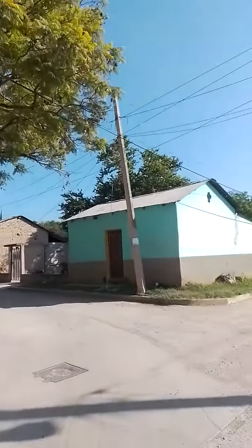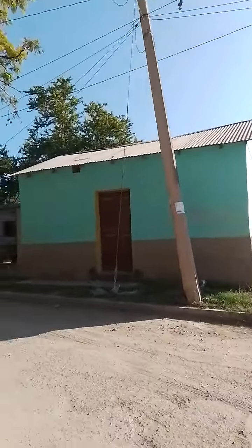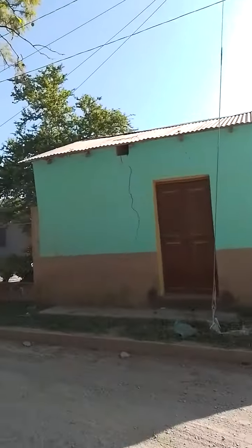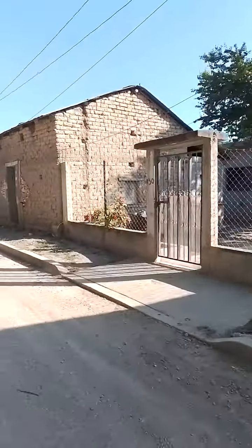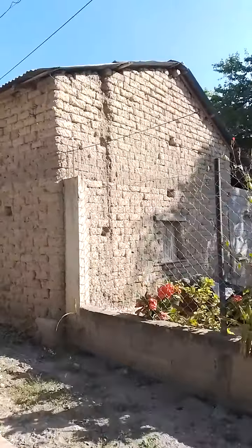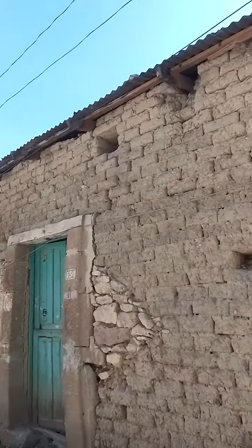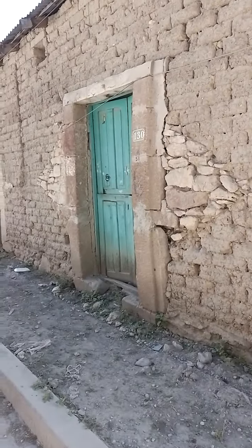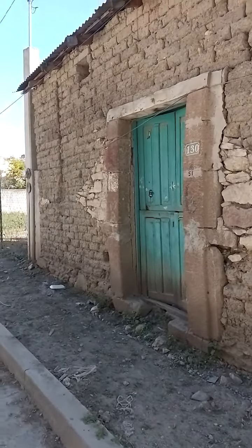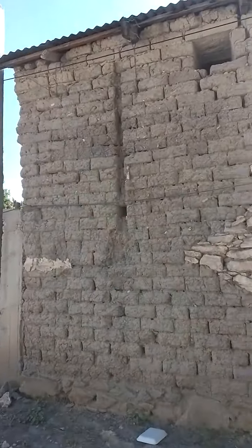Quick video on some adobe homes. This first one was probably the first home here — it's been refinished and covered on the outside. Check out this one here and really see the details of the adobe, how they wear. See that old wooden window there, the roof, the ventilation. You can see this one's bulging out — it can be repaired for sure.